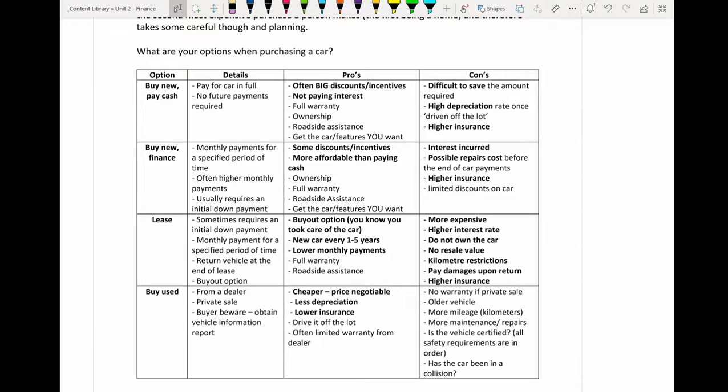If you buy it new but you finance it, you're making monthly payments for a specified period of time. You're borrowing the money from the bank — or a bank that operates through the dealer — and paying it off slowly over time with interest. There tend to be higher monthly payments and it usually requires an initial down payment, but the nice thing is you don't have to pay the full amount up front and you get the car in the end.